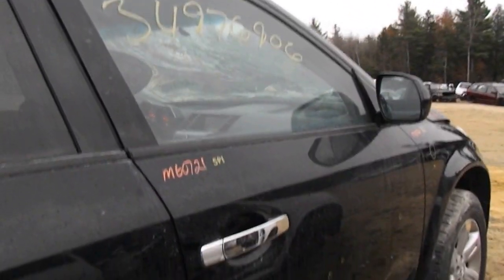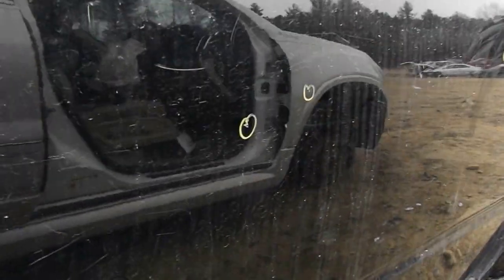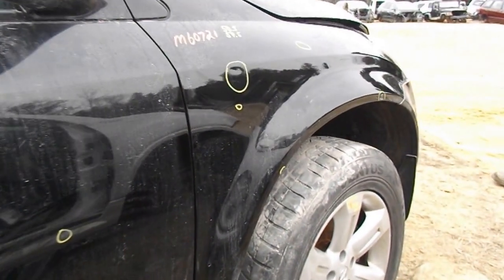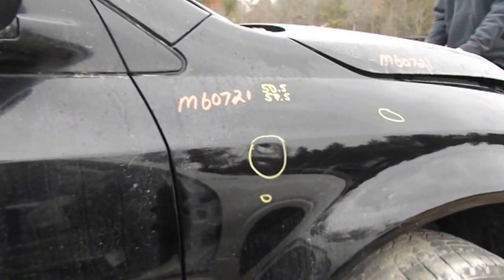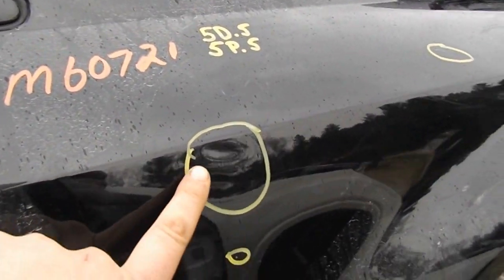The right side door is good — it has a couple of parking lot pings in it. This fender is also good; it has another couple of parking lot pings and a small dent.